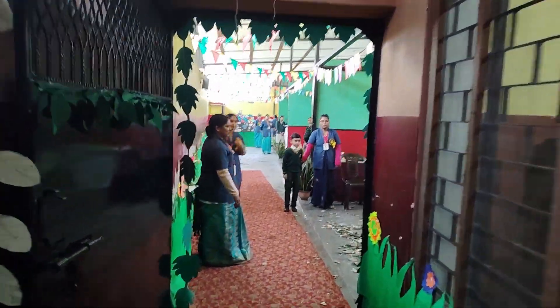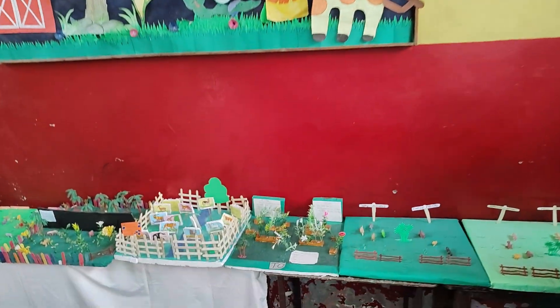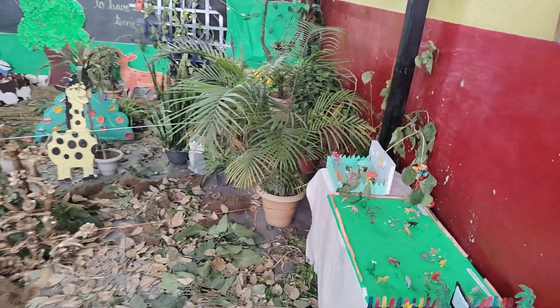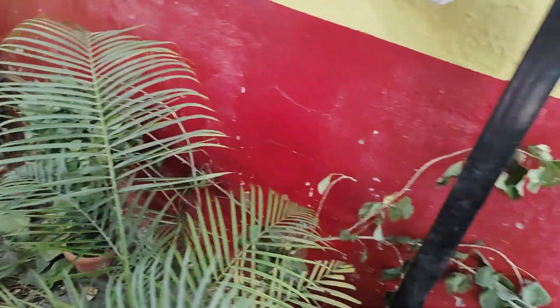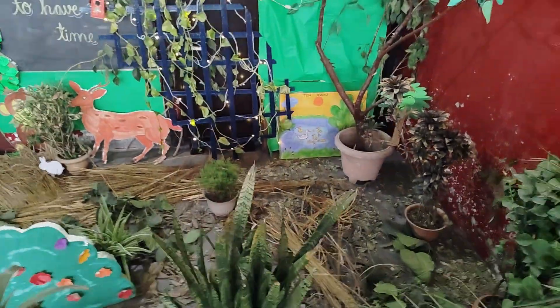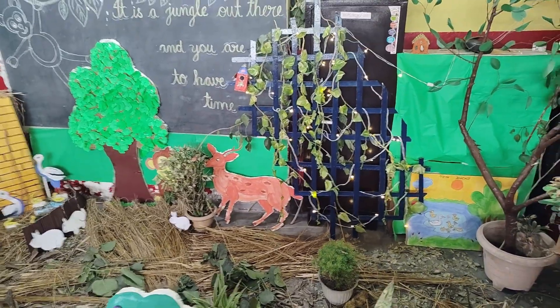Our friends have worked hard to make this passage feel like a real jungle. Look around — you might spot some hidden animals. There are monkeys swinging on branches, birds sitting on trees and even a tiger lurking behind the bushes. This passage is not just about fun; it is also about learning. Did you know that forests cover about 31% of the Earth's land area and provide home for more than 80% of the planet's animals and plants? Forests give us fresh air, medicines and even help fight climate change. Through this jungle theme, our friends remind us to take care of nature and protect our forests. As you pass through this green world, take a moment to appreciate nature and think about what we can do to save our environment. Every small step, like planting a tree or saving water, makes a big difference.